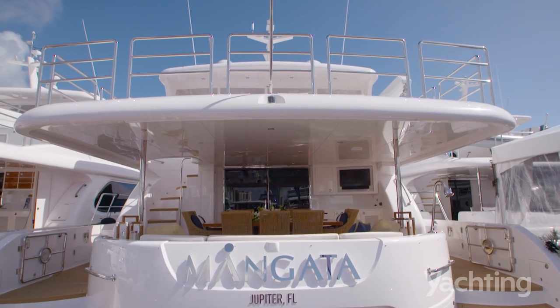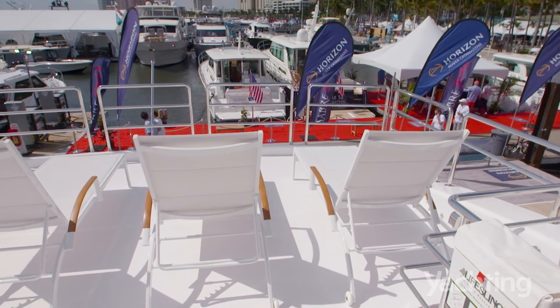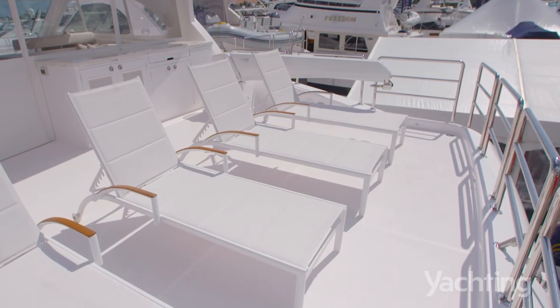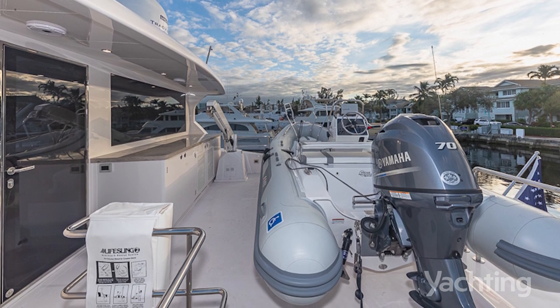We extended the fly bridge to have a secure area for the tender, because the tender is now big, robust, and heavy. You don't want to put it on the back of the boat — that would make the boat hobby-horse. It's an expansive space.